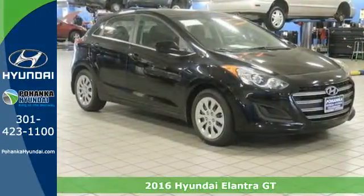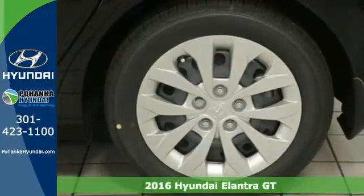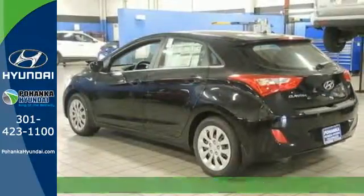It's a 2016 Hyundai Elantra GT. Whether you're talking about its drive, its design or its unique looks, it is sleek, sensual and smooth.